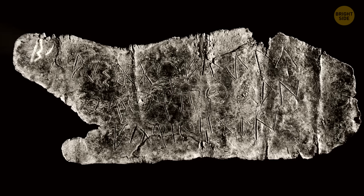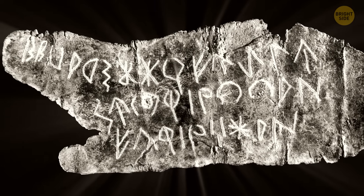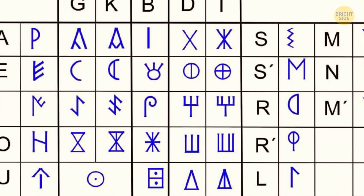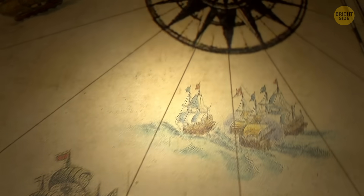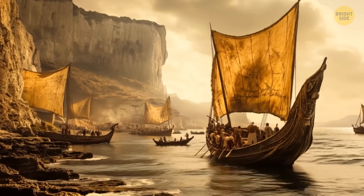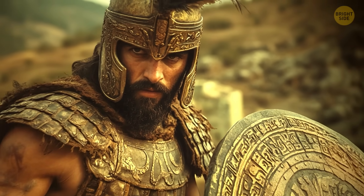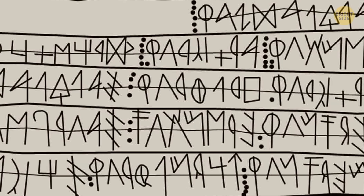The Iberian language is unclassified. While the scripts written in it have been deciphered to various extents, the language itself remains largely unknown. Look at the alphabet the Iberians had — it looks like it doesn't really belong to our planet. When the Phoenicians came to the peninsula, they brought their alphabet, but the Iberians weren't keen on just copying someone else's writing system, so they tweaked it until it looked completely different.